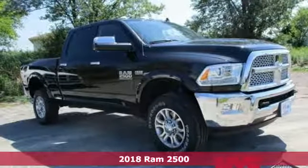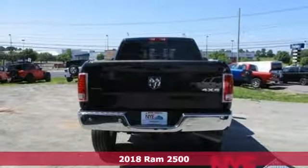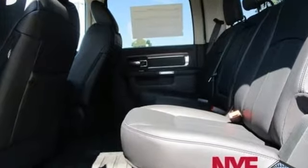It's a 2018 Ram 2500 — a truck that begs to get dirty as it tows and hauls while providing an entertaining and safe ride. The heavy-duty engine gives you the towing confidence you need when your reputation is on the line.